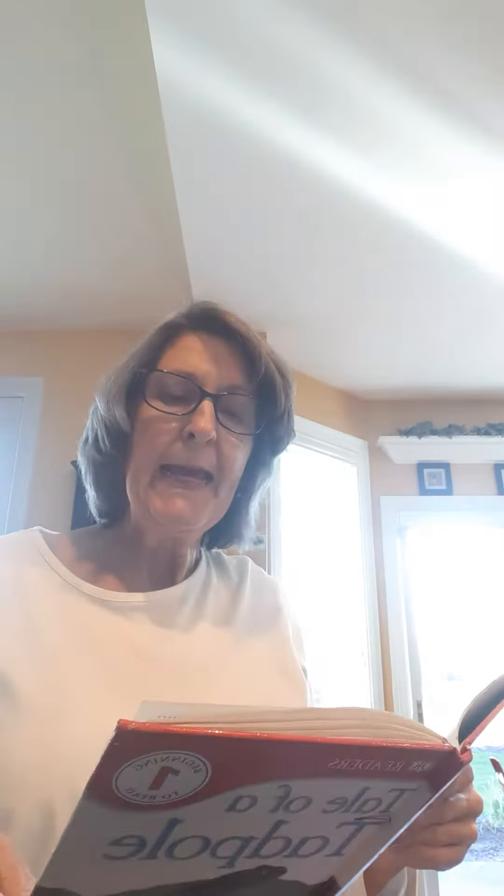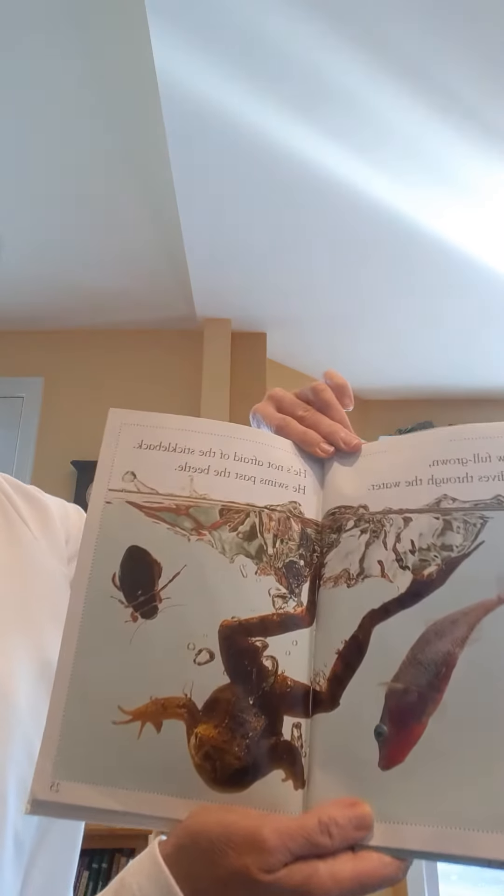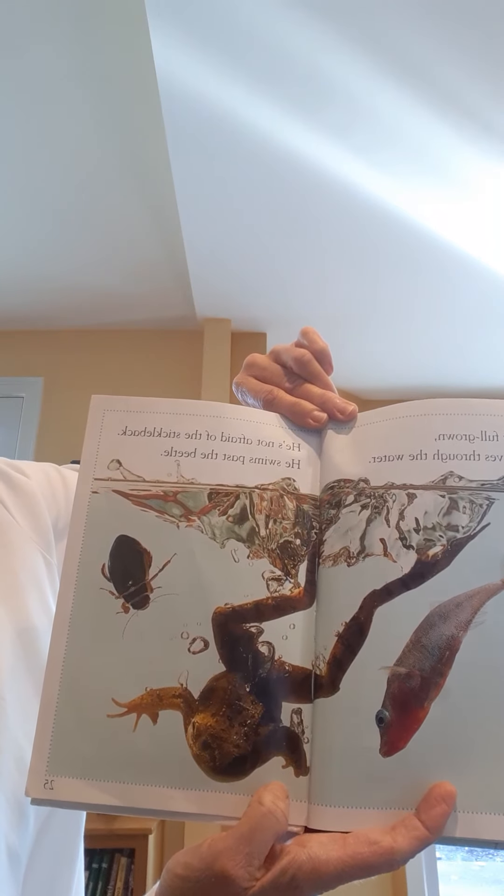Now full grown, he dives through the water. He's not afraid of the stickleback. He swims past the beetle. No wonder he's not afraid — look how big he is. He's not a little tadpole anymore.